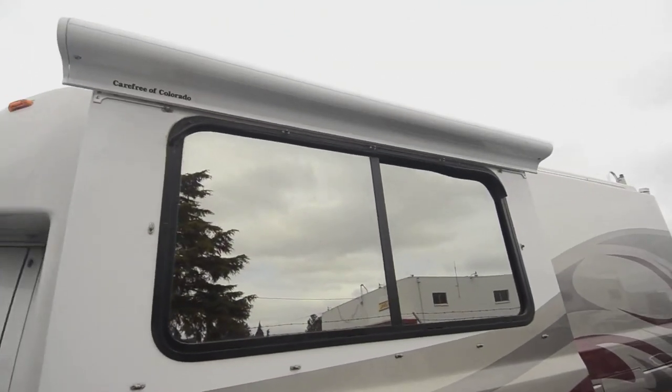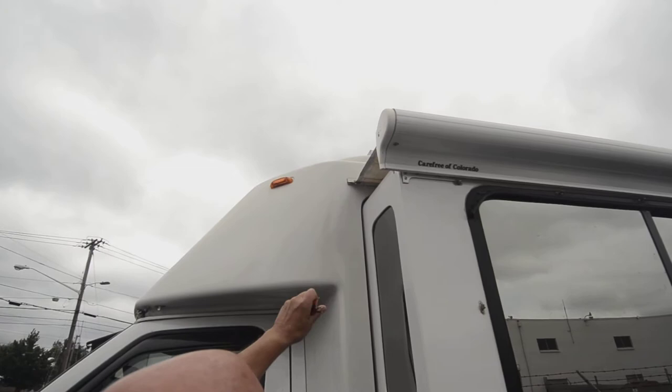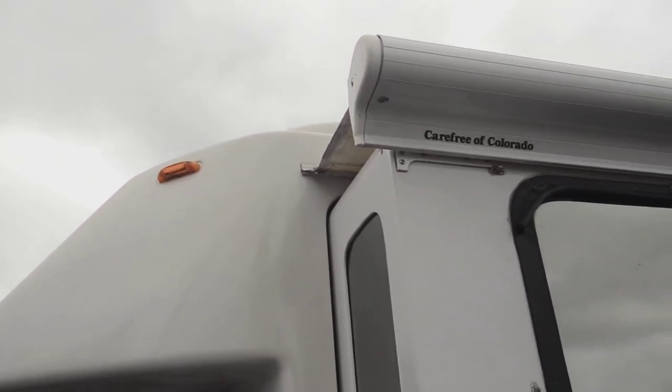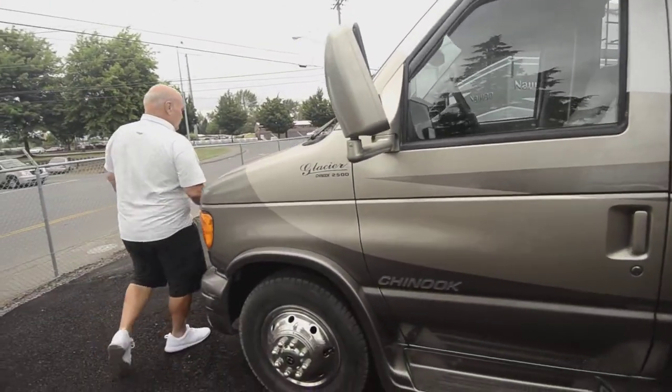If you look in the corner there, you can see where it's all triple-bulb sealed, with the glass going flush right into the body. That's the outside experience.